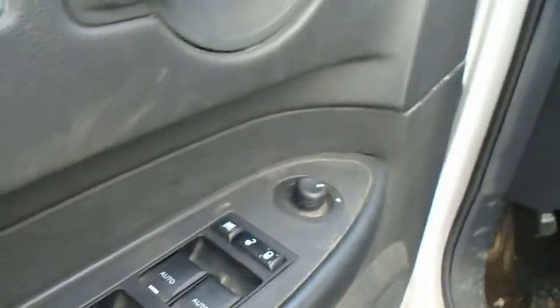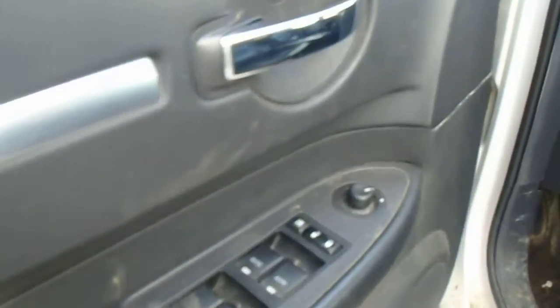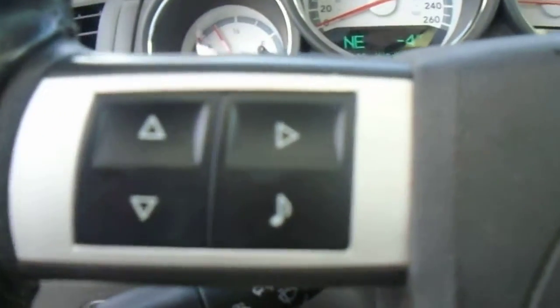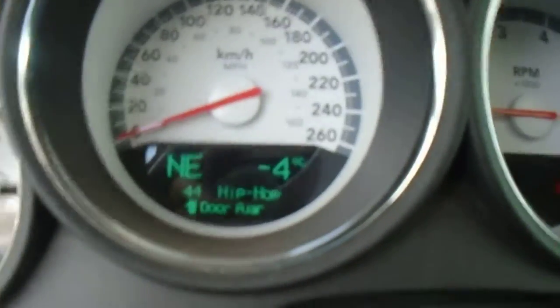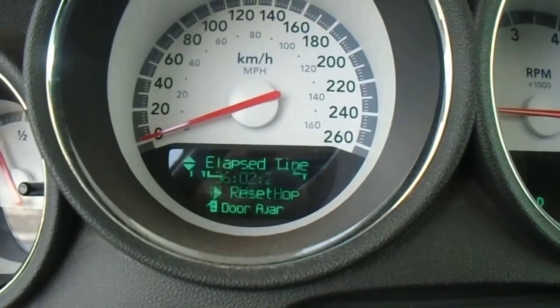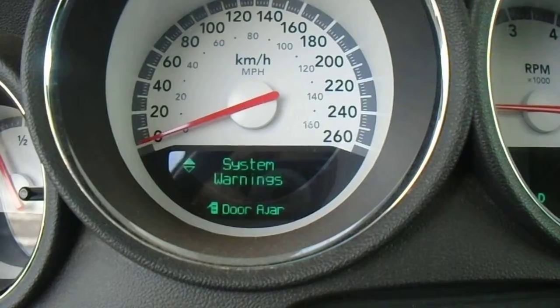On the inside: power windows, power locks, and power mirrors of course. Through the dash, you have your automatic lights — don't have to worry about leaving those on and having your battery drain. There's the radio controls right there, and the onboard computer controls, which I'll talk about in just a second.